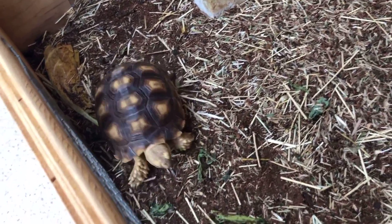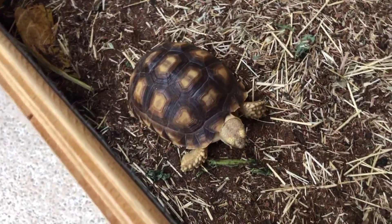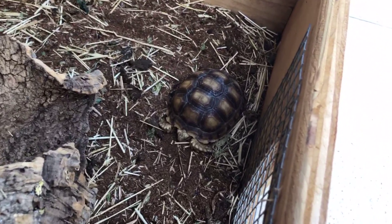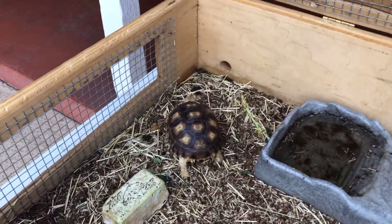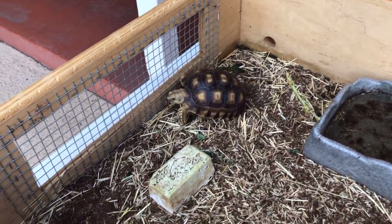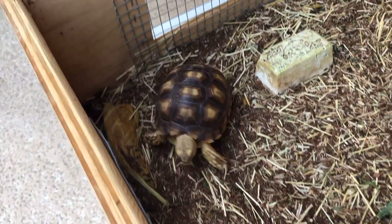Next up, some of my most favorite animals — Xena and Abrams. They've destroyed their cage as you can see. I've had these two for a little over a year now. There's Abrams just chilling, and there's Xena taking a run for it. These are my two African sulcata tortoises doing super well outside.